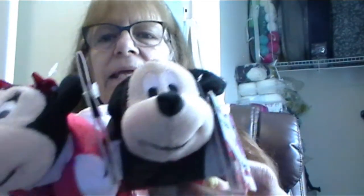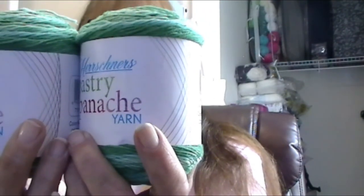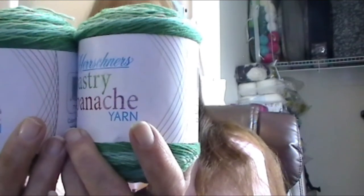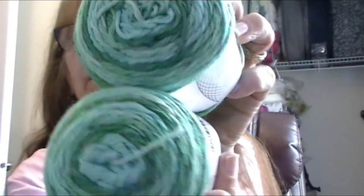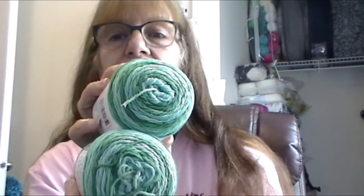You're going to get a llama notebook and a pen, a little bag of tees, and a bag of buttons in all different sizes — pinks and whites. You'll also get two cakes of Hershner's Pastry Panache — 95% cotton, 5% nylon, number three weight, color called 'Money,' 344 yards each. So that's 688 yards total to make a nice project. All the yarn will be in cake form.